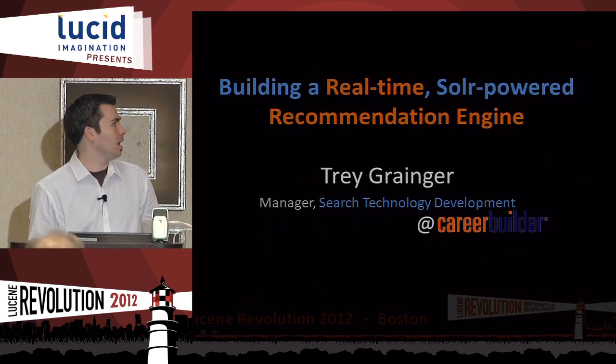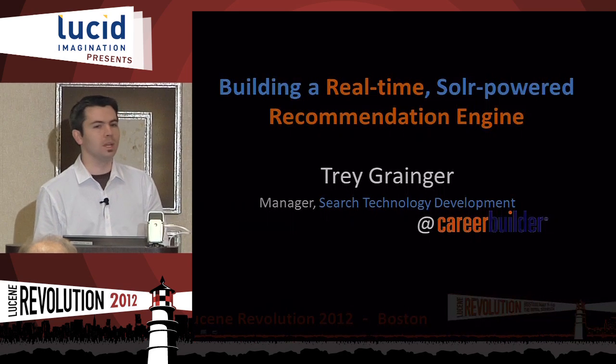My name is Trey Granger. I'm the Search Technology Development Manager at CareerBuilder.com. Most of you guys probably know who we are — I'll go over that in just a minute. But my presentation today is on building a real-time Solr-powered recommendation engine.